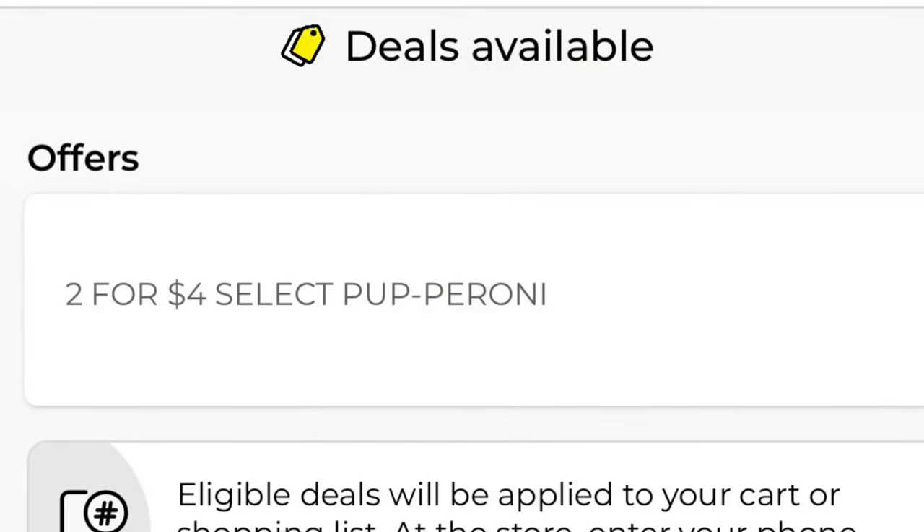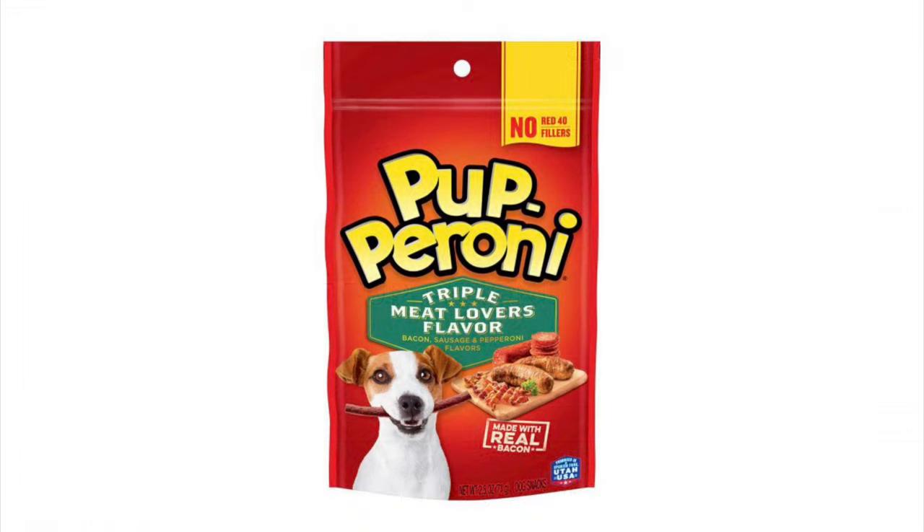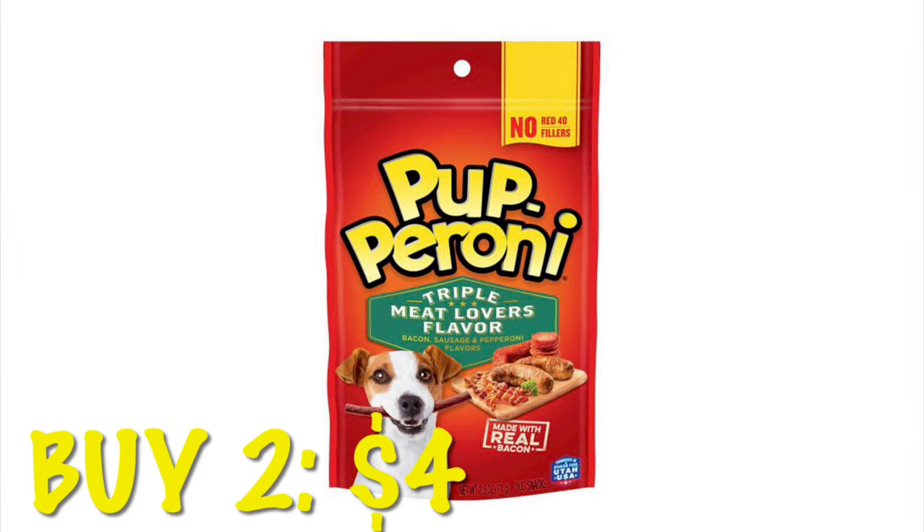There's no coupon on these — I just wanted to share it because it's a pretty good deal. It is two for four dollars on pepperoni, so just make sure you scan and that you see that offer below your item. It is attaching to the triple meat flavor, so I think that's a pretty good deal — two for four.